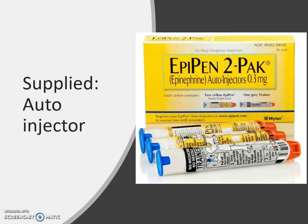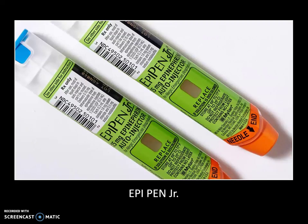EpiPens come supplied as a prescription, so to consider giving this you have to satisfy all five rights — the patient has to have it prescribed to them. The EMT basic will not carry this on the ambulance. Some older packaging had one auto injector; a lot of the newer ones come with a second dose and most include a trainer. Make sure when you arrive that if the patient has already used it, they didn't use the trainer — it contains no needle and no medication.